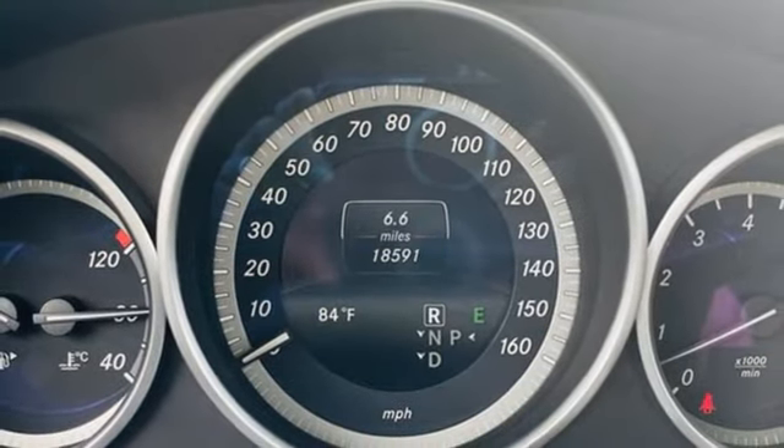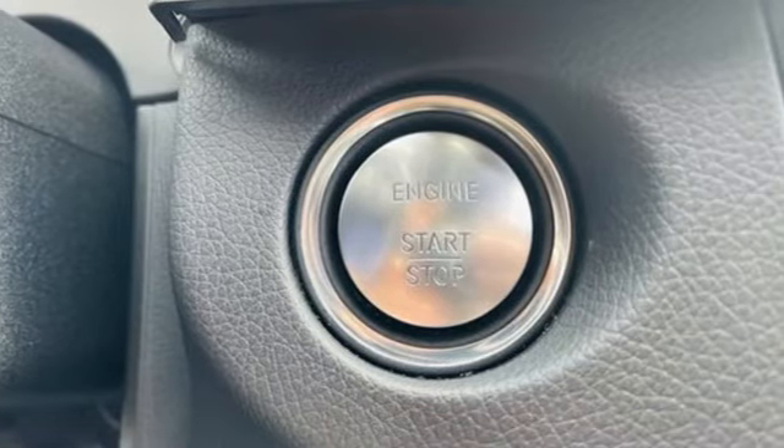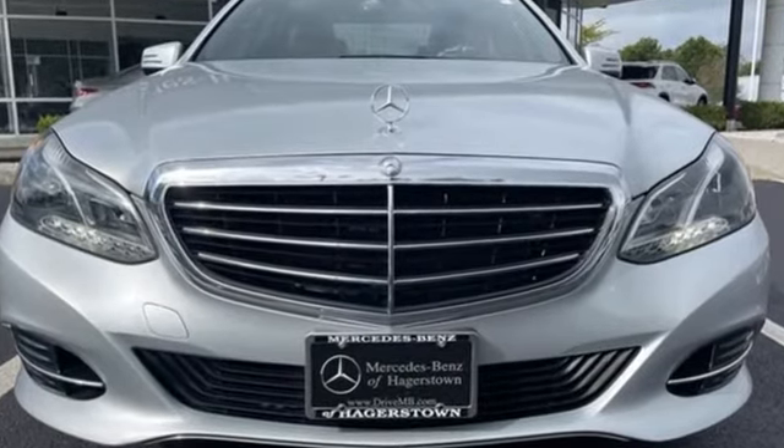Power telescoping steering column, gas pressurized shocks, auto dimming rearview mirror, and automatic transmission. Hurry in today for a test drive.